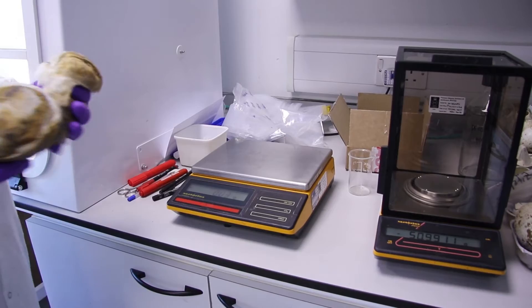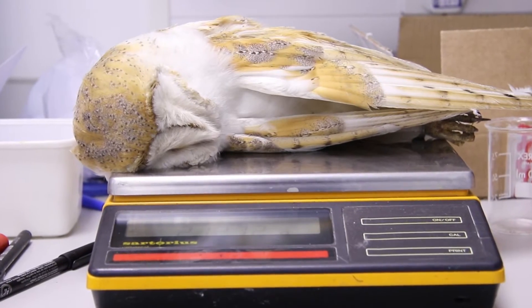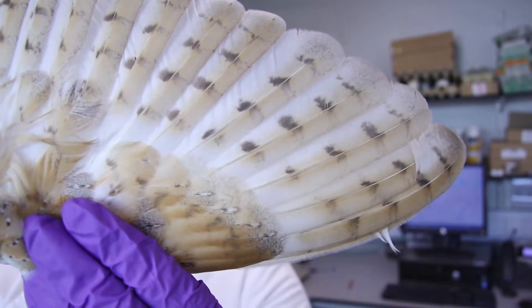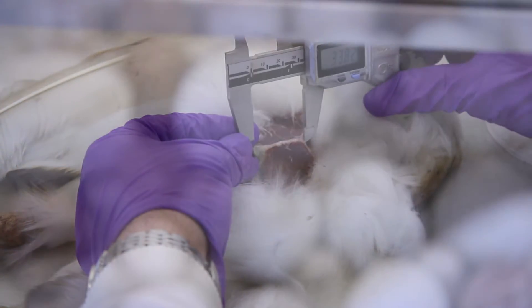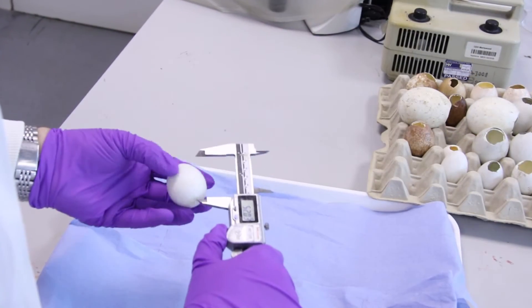The early work of the scheme was based around looking at the impacts of organochlorines, but as they have reduced in the environment, we've refocused our work onto priority compounds that are relevant today. These include things like rodenticides, metals such as lead from lead shot, mercury, and a range of organic compounds such as flame retardants — which will be, for example, in the seats that you might be sitting on. They have relevance for both the environment and wildlife, but also for human health because they can affect the health of people.